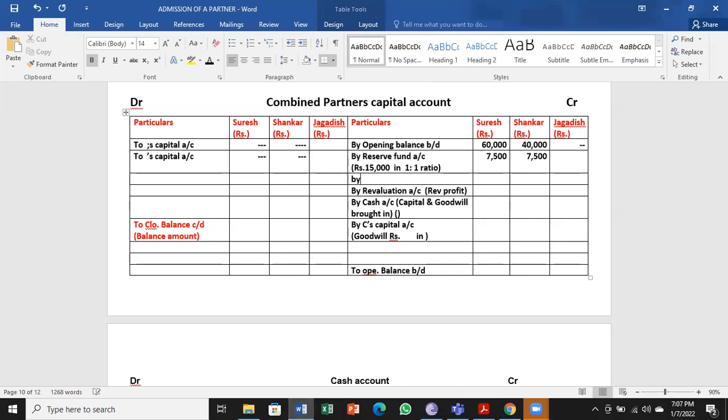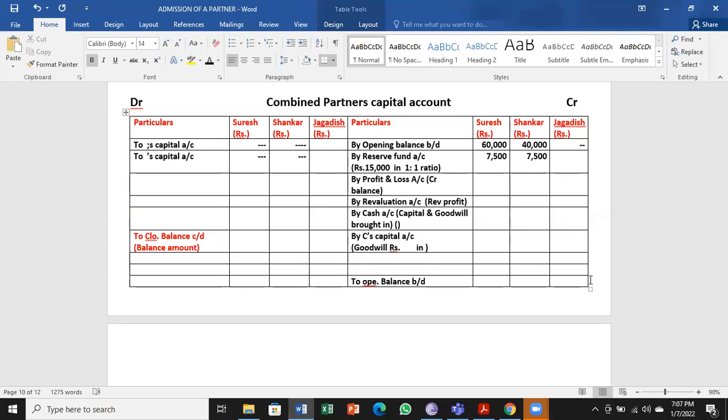Next, look for any P&L account. P&L on the liability side means net profit. We make an entry — profit and loss credit balance — 30,000 rupees in 1:1 ratio, that is the profit sharing ratio. It is a profit we are sharing. I have written it as credit balance or profit, shared among old partners only, since it belongs to them only.